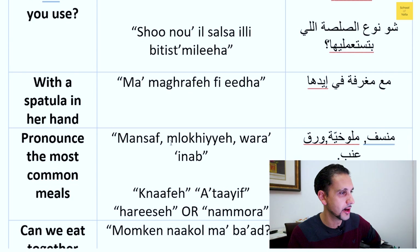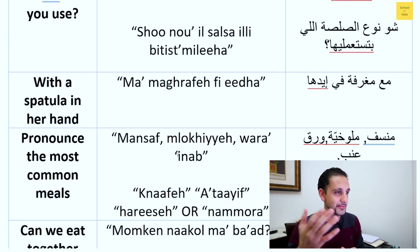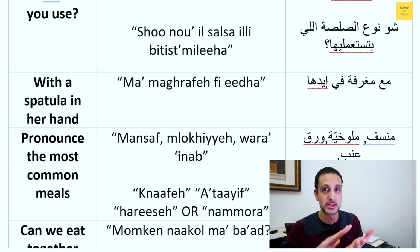For 'with a spatula in her hand' — this was a tough one. After multiple conference calls with family members, we concluded the word for spatula in Arabic is 'maghrafe.' In my family we don't really use that word — we just say 'give me the thing to pour the food.' To be more specific, you can say 'maghrafe' which is a flat spatula. 'Fee' means 'in' and 'eidha' means 'her hand.'